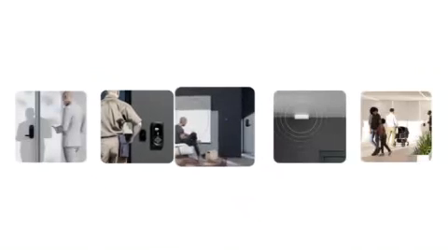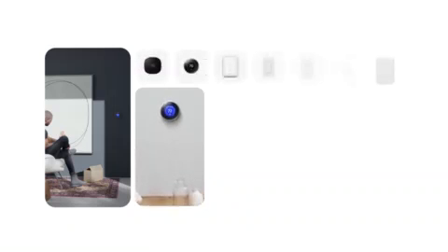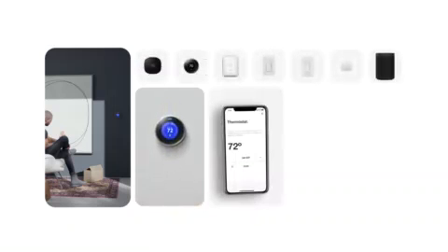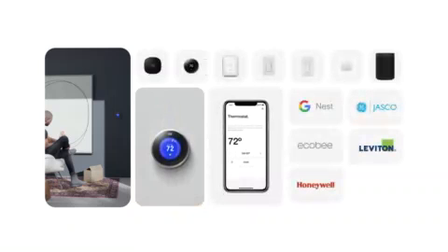Building on the enterprise device management capabilities we'd created for our first-party products, we extended LatchOS to work with partner products, enabling centralized device management for building owners and private resident control right in the Latch app. Our partnerships with companies like Google Nest, Ecobee, Honeywell, Jasko, Leviton, and more provide thermostat, lighting, and leak detection capabilities, all as a part of LatchOS.